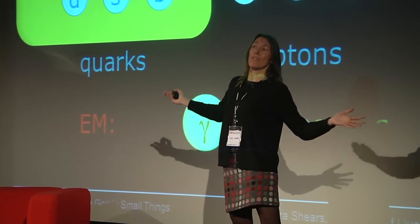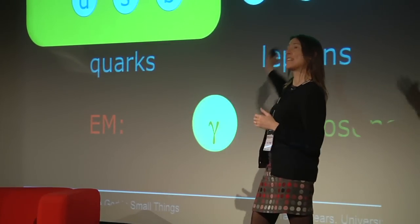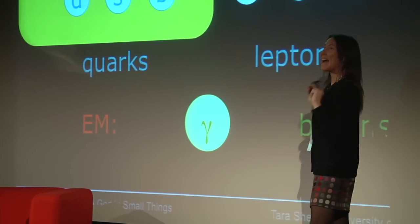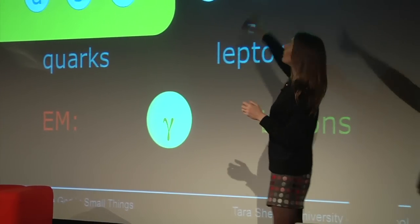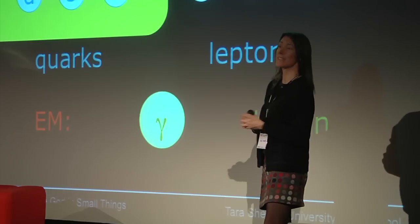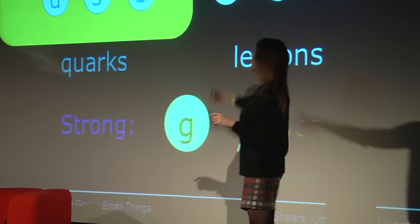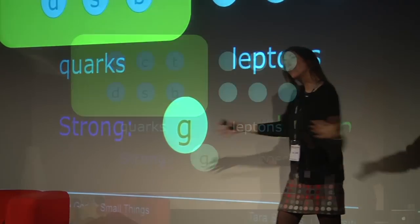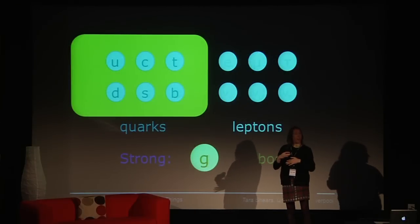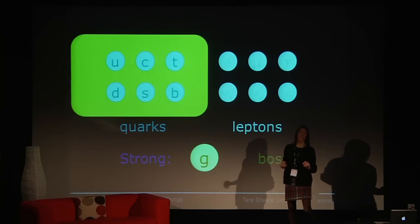There's the electromagnetic force, most familiar to us in everyday life — it's driving the projector, the lights, my laptop, everything. It acts on anything with an electrical charge, so it acts on all charged fundamental particles, conveyed by photons of light. And quarks, in addition, feel something called the strong force, which keeps atomic nuclei stable because it's an attractive force, and it overcomes the electrostatic repulsion between the positively charged protons inside the nucleus.